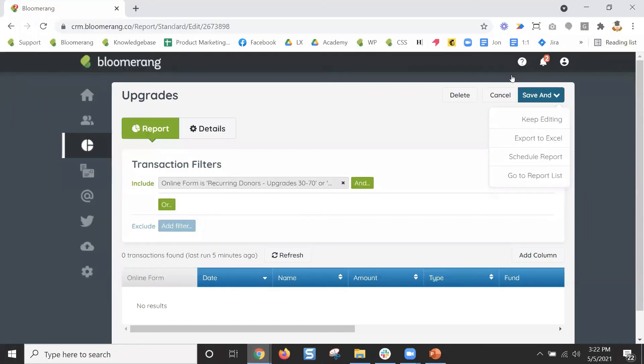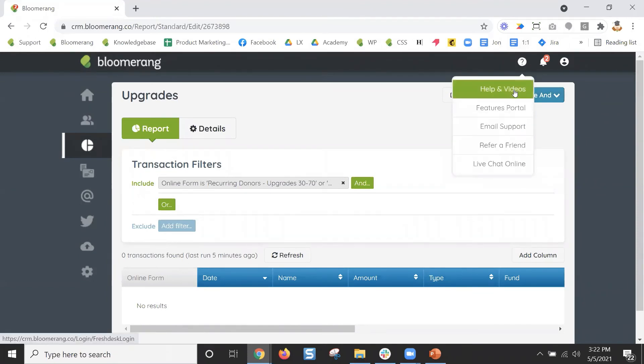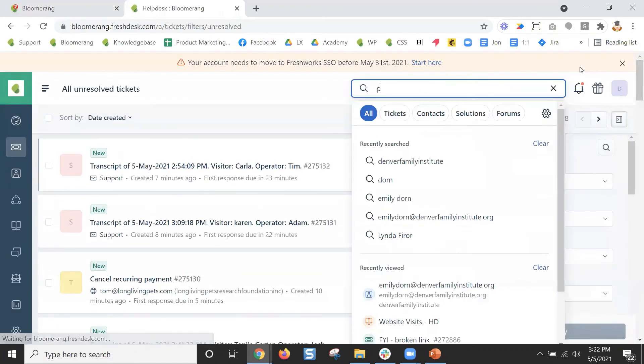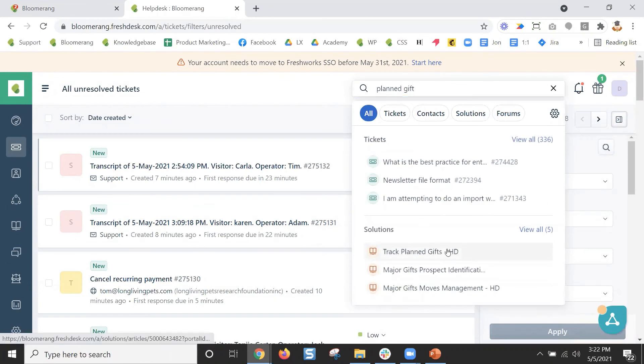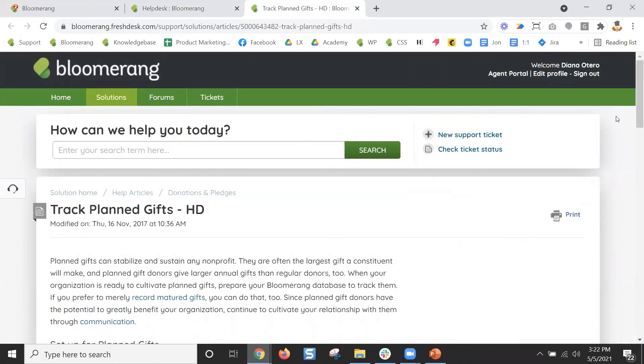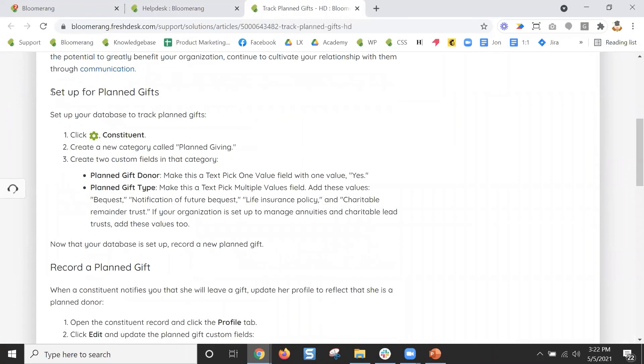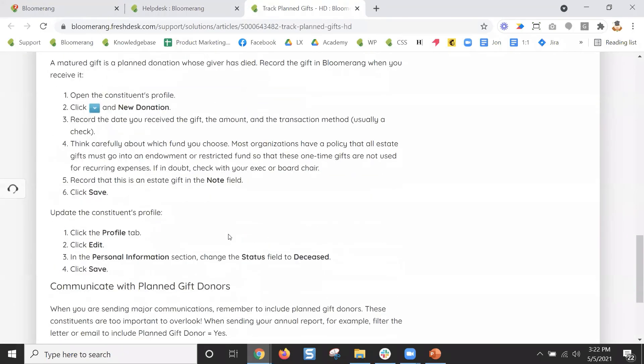Diana has created a special report to help create legacy leads as well. We actually have a whole separate class — an hour on planned gifts, prospects, and moves management, and we also have documentation. You can go to our help and search for planned gifts in our knowledge base. You'll see step-by-step instructions for how to set all of that up, how to track that in your notes, and how to report on that.